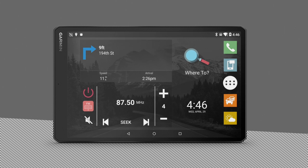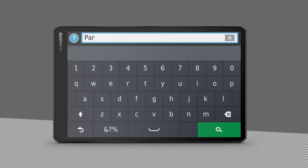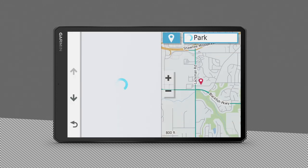The Where To menu helps you find your destination by providing several methods to browse, search, and save this information. You can enter search terms, browse by category, or use addresses, intersections, or geographic coordinates to find locations.